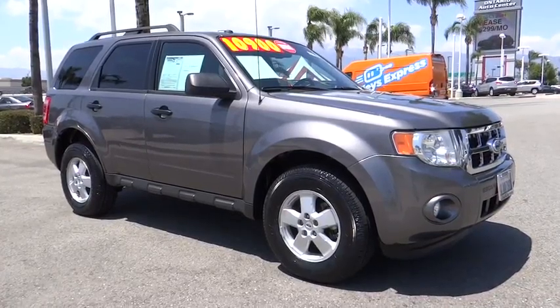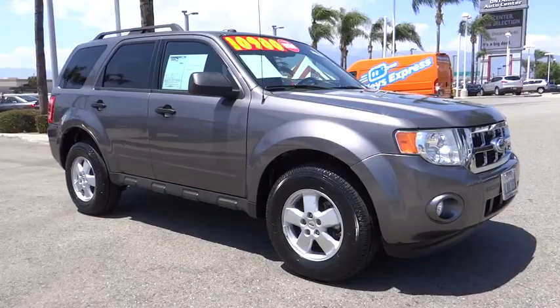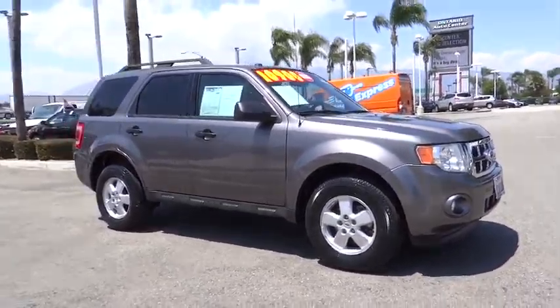The 2010 Ford Escape. Gas engines flex, tow, zip and go with Ford Escape. This vehicle has less than 90,000 miles.